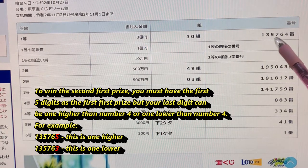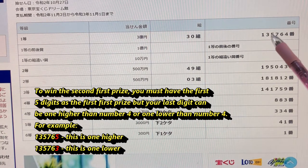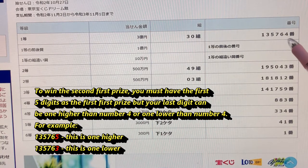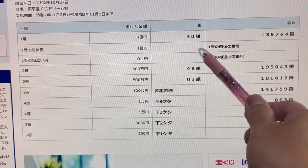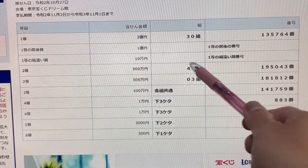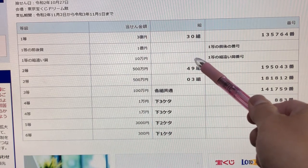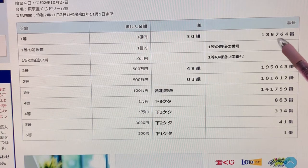So for example, 1 3 5 7 6 5 — one higher — or 1 3 5 7 6 3 — one lower — and you have to have grouping number 30. To win the third first prize, Juuman-en, you can have any grouping number, but you must have these exact numbers 1 3 5 7 6 4.